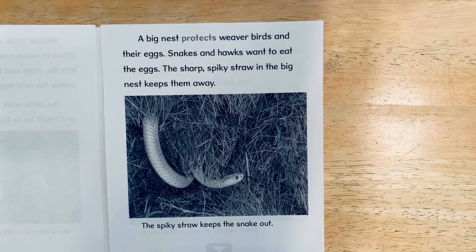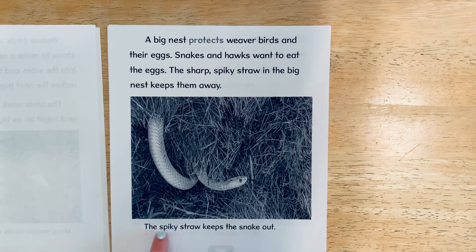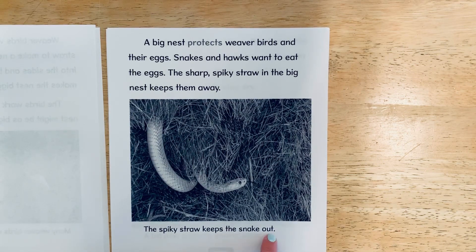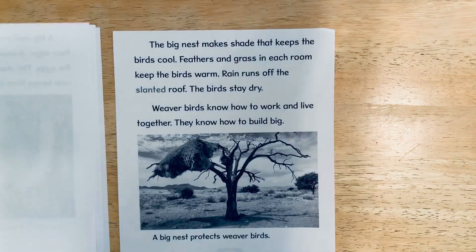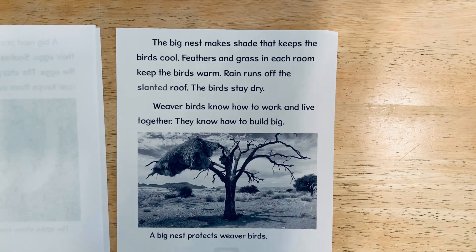A big nest protects weaver birds and their eggs. Snakes and hawks want to eat the eggs. The sharp, spiky straw in the big nest keeps them away. The spiky straw keeps the snake out.